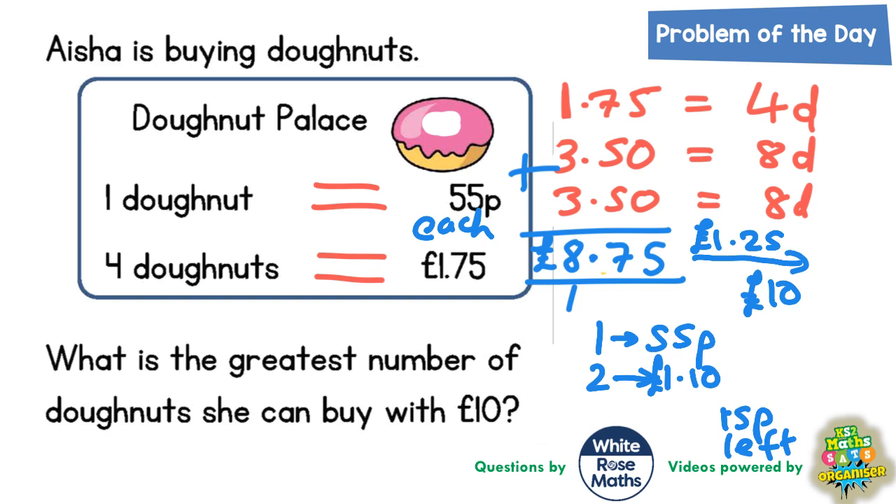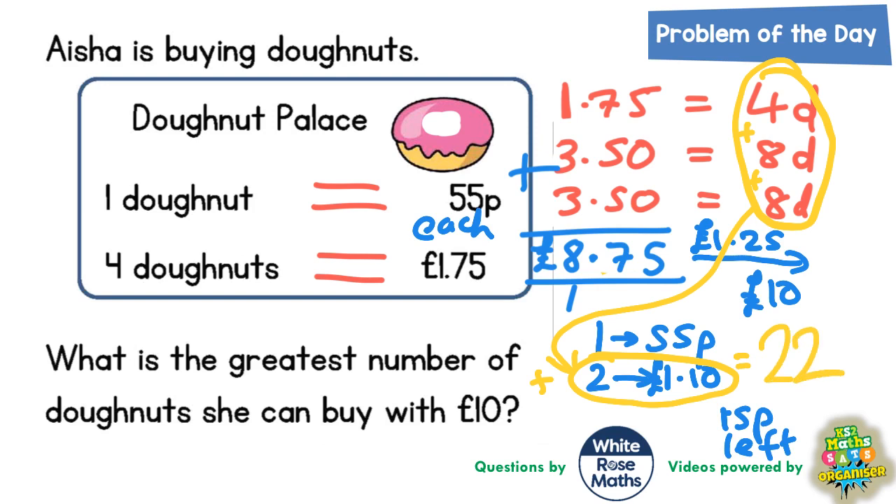So our final answer is going to be: four doughnuts, eight doughnuts, and eight doughnuts, plus the extra two that we can get for £1.10. Four plus eight is 12, twelve plus eight is 20 doughnuts, plus the extra two — 20 plus 2 equals 22 doughnuts. The greatest number of doughnuts we can buy with our £10 is 22, and that would only take us to £9.85.